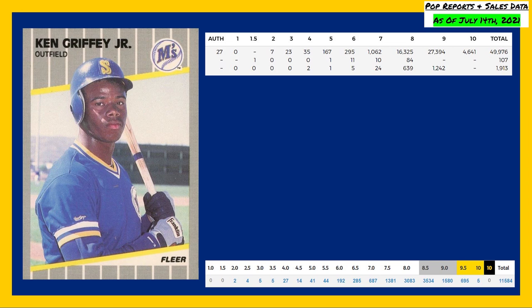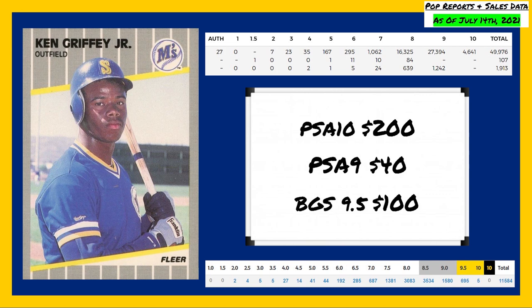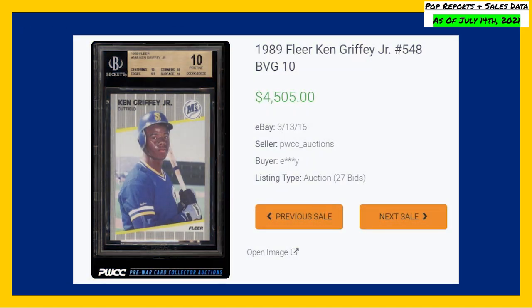A PSA 10 currently goes for around $200, $40 for a PSA 9, and roughly $100 for a Beckett 9.5. The highest recorded sale I could find of this card comes from back in March of 2016, in a Beckett gold labeled 10, for $4,505 even.